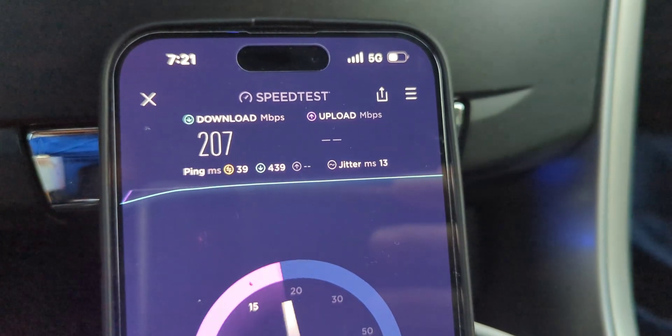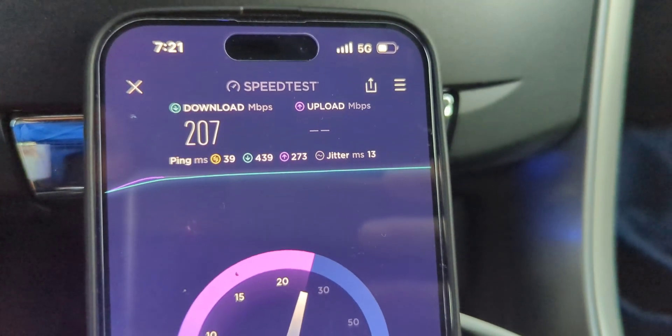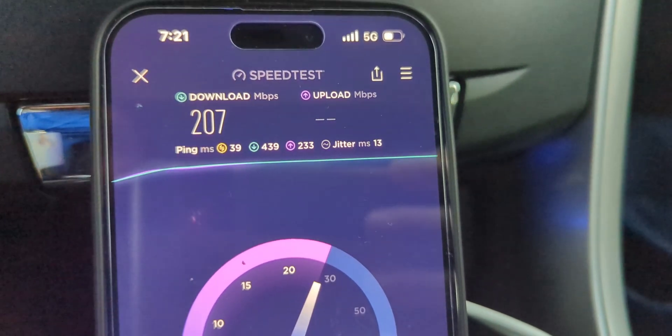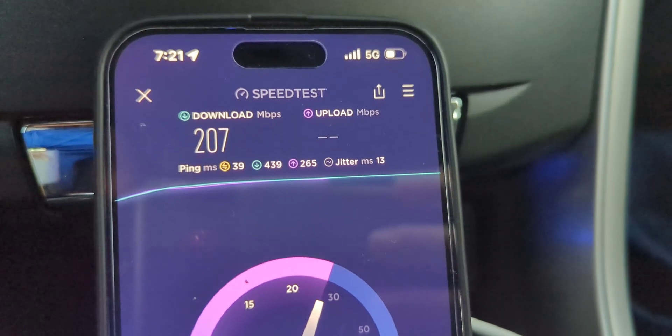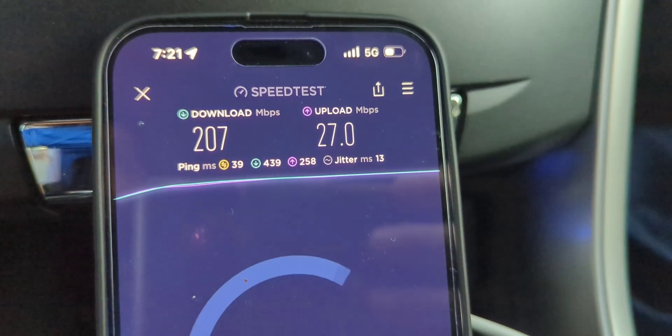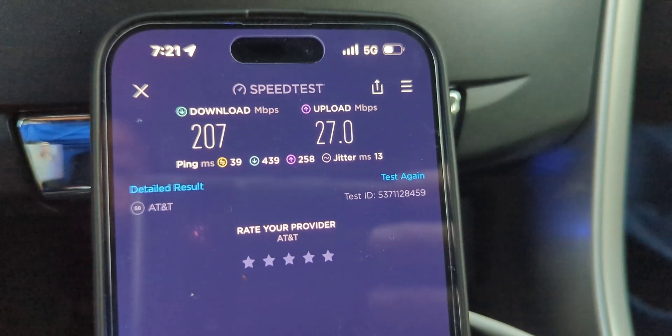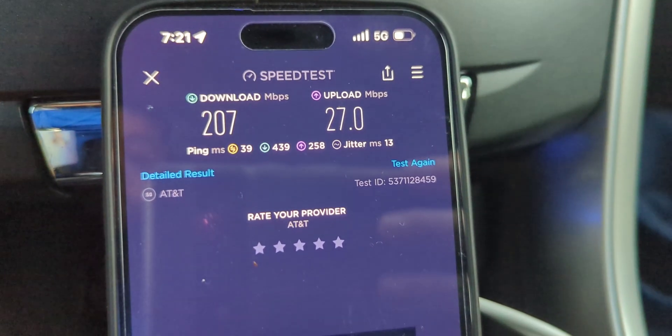Be on the lookout for AT&T's C-band upgrades, whether it's through dual connectivity. Big shout out to Ricky for letting me know what that term is when they connect from other cell sites. 207 down and 27 up, 39 millisecond ping and 13 jitter.